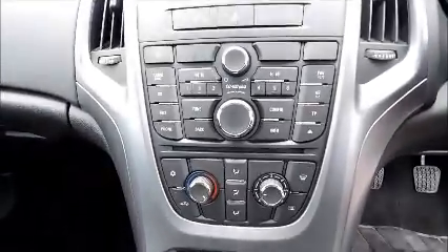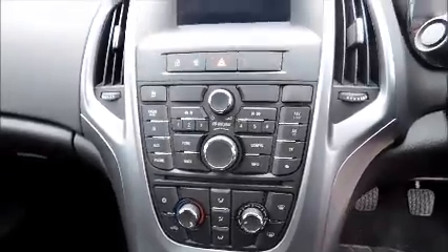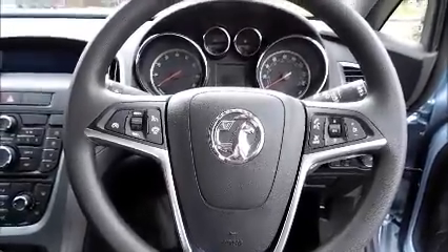Split rear seats, isofix, storage, radio and CD player, air conditioning, Bluetooth, multi-function steering wheel, electric windows and door mirrors.